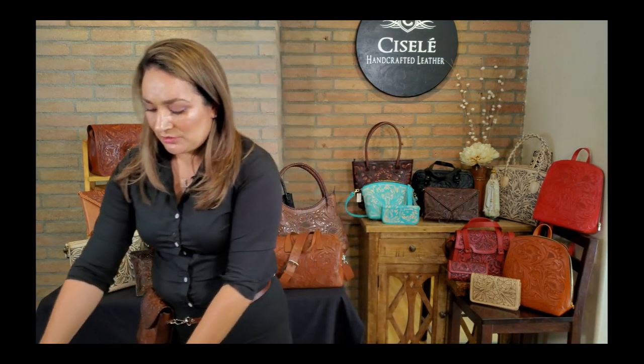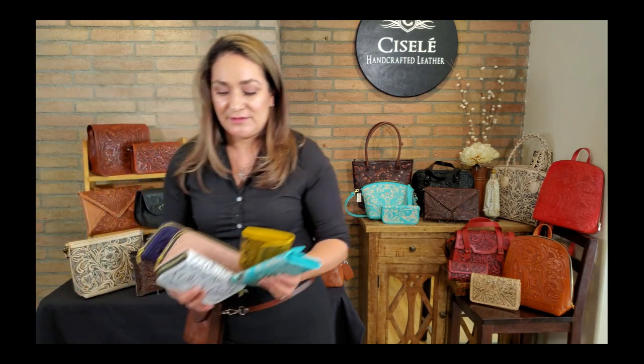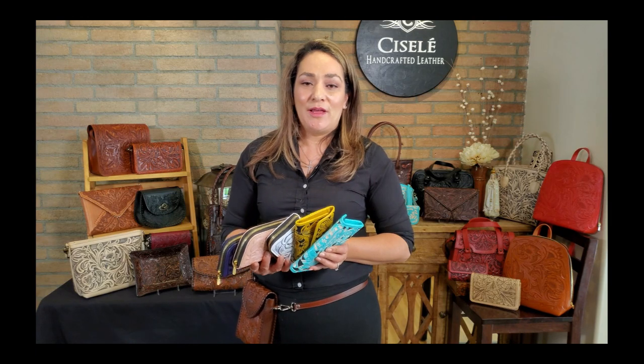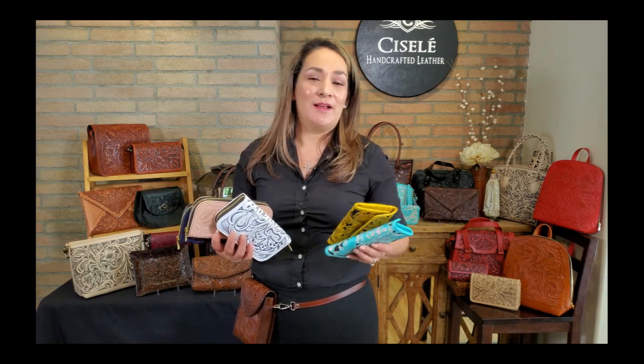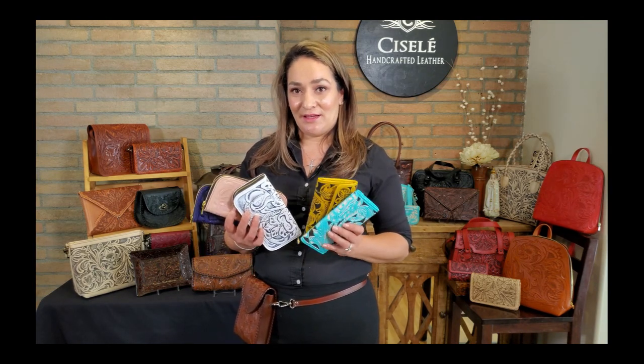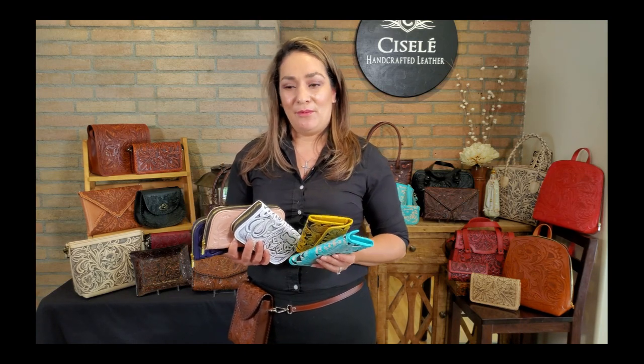Lastly, I wanted to show you the variety of colors we have available. I love our wallets to have color. I know a lot of women like their wallets to match their handbag, but I love to offer the option of a little pop of color when you take out your wallet, because I think it adds to our femininity and our character by choosing a really cute color.